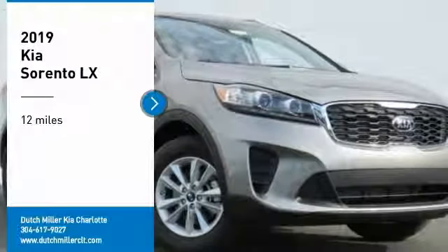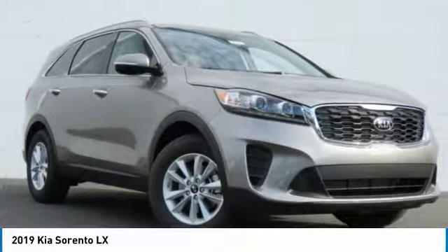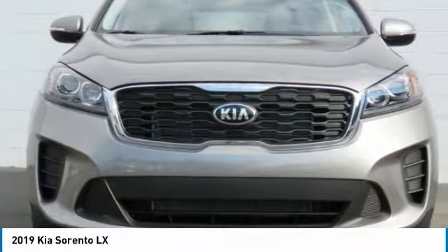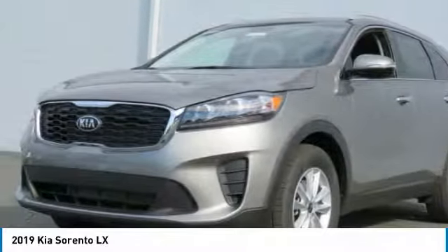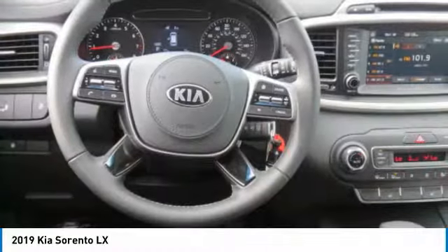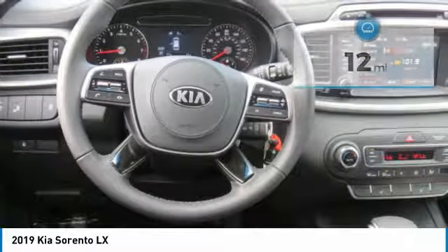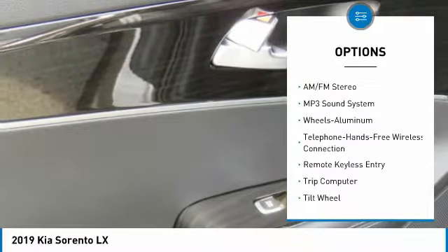Make a great choice today with the 2019 Sorento. The Kia Sorento is a comfortable riding, powerful compact SUV loaded with impressive standard features. Take one look at its stylish sleek design and you'll want to cross over to a Sorento. This vehicle has less than 100 miles.